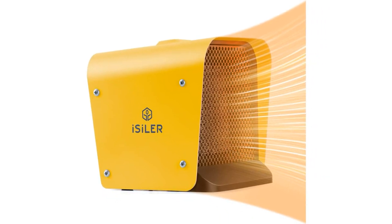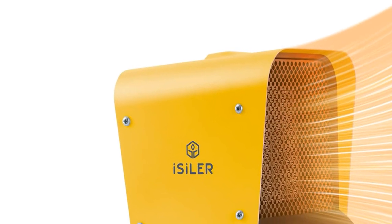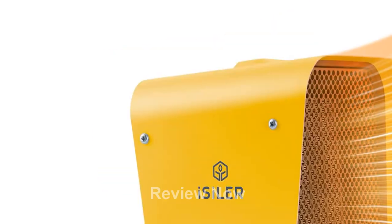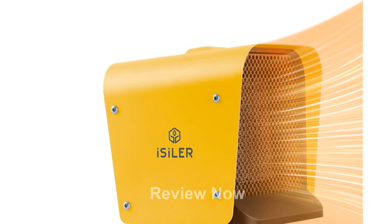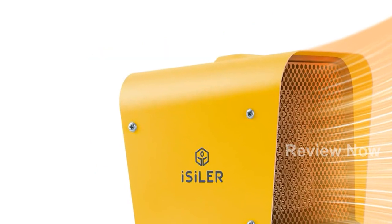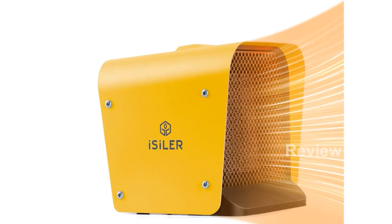Before using the Isolar Space Heater, please ensure you follow these important safety notices. Avoid touching hot surfaces with bare skin to prevent burns. This heater is designed for indoor use only, so do not use it outdoors. Make sure the heater is not covered to avoid overheating. Lastly, do not use the heater near water, such as in the immediate surroundings of a bath, shower, or swimming pool. If using it in the bathroom, ensure the area is dry and free from any splashed water.